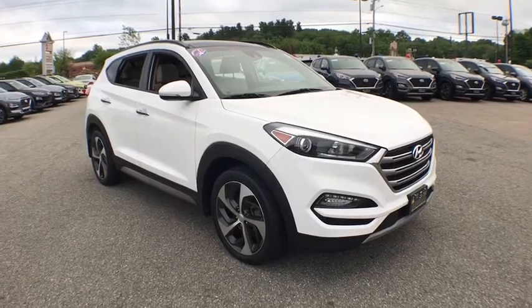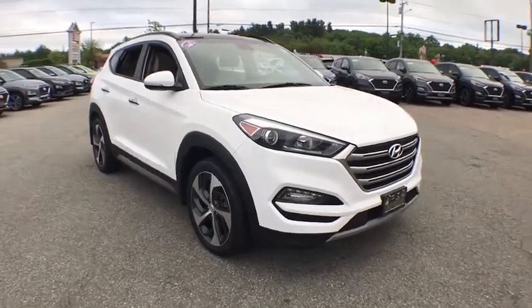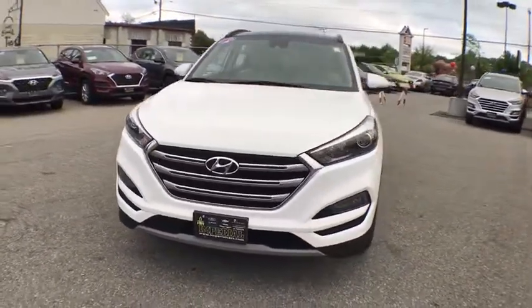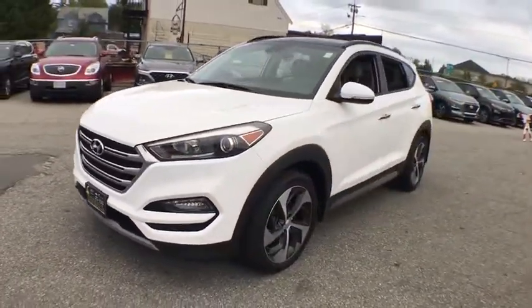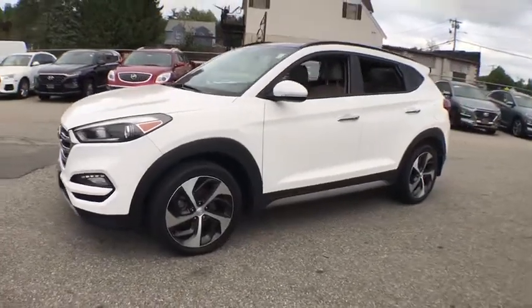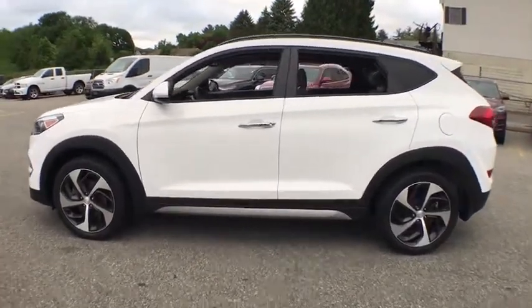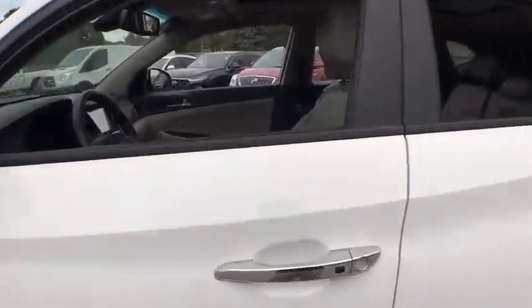Take a ride in the 2017 Hyundai Tucson. Boasting low noise and vibration levels and a smooth ride, the Tucson combines the rugged utility of an SUV with the maneuverability and refinement of a car. With its spacious interior, small never felt so big.